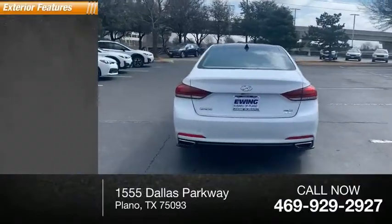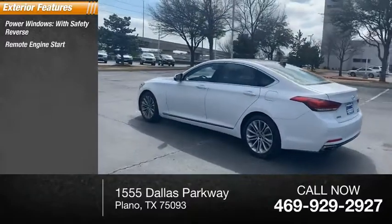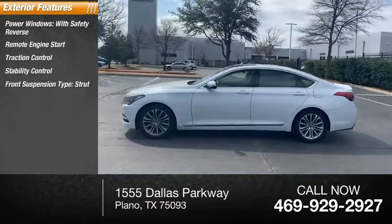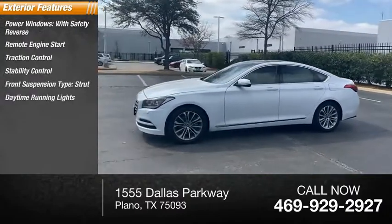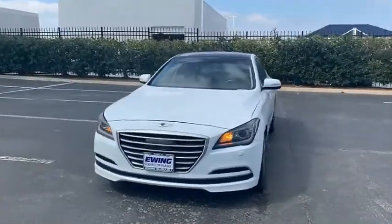Here are some of this vehicle's great options: power windows with safety reverse, remote engine start, traction control, stability control, front suspension type strut, daytime running lights, fog lights, braking assist, power brakes, and power sunroof.